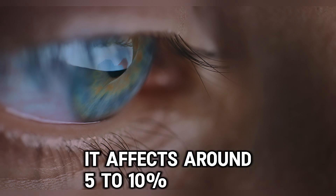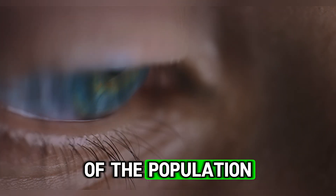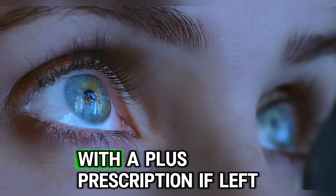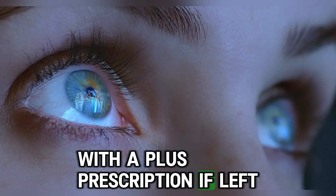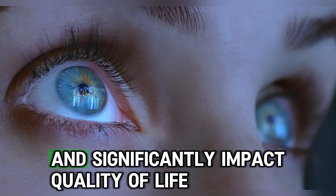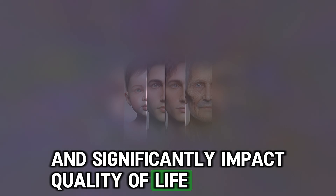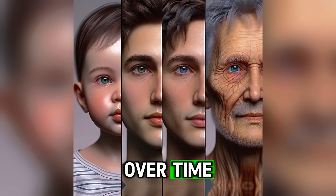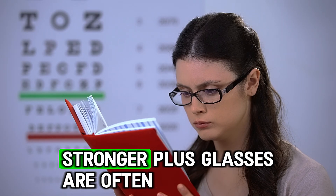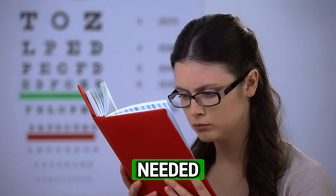Hyperopia typically remains stable over time or worsens and affects around 5-10% of the population. Treatment usually involves glasses or contact lenses with a plus prescription. If left untreated in childhood, farsightedness can lead to amblyopia or lazy eye and significantly impact quality of life. Over time, especially as it coincides with age-related presbyopia, stronger plus glasses are often needed.